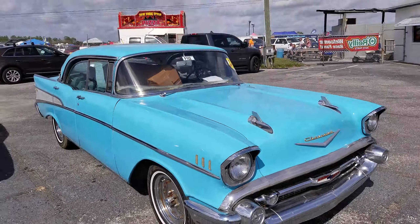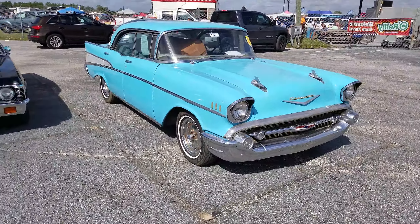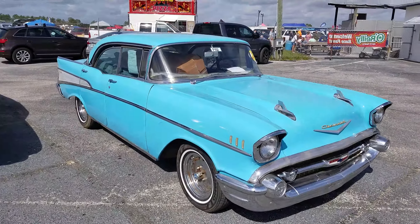All right, well that's Roadside Guy with another 57 Bel Air. I'll see you guys on the next video.